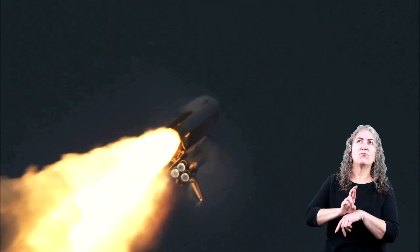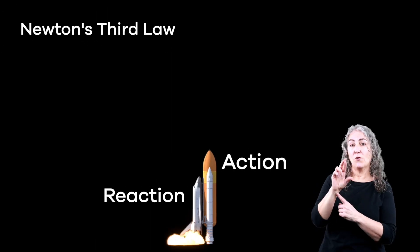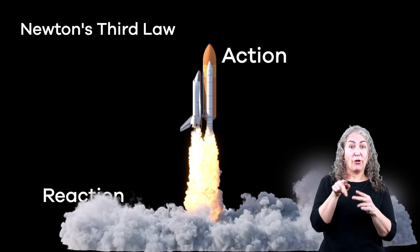Without this law of motion, the space shuttle would never have lifted off the ground, and we would never have landed on the moon. The force of action and reaction working together caused the shuttle to launch — you can't have one without the other.